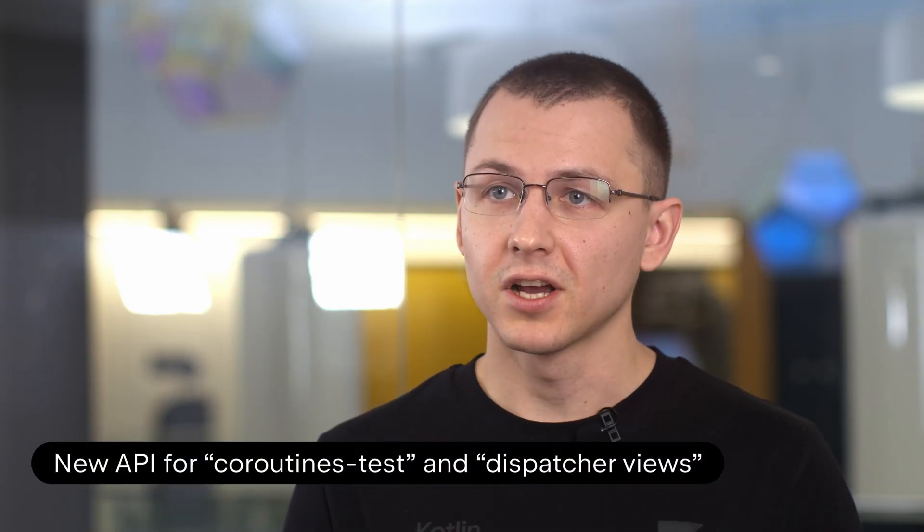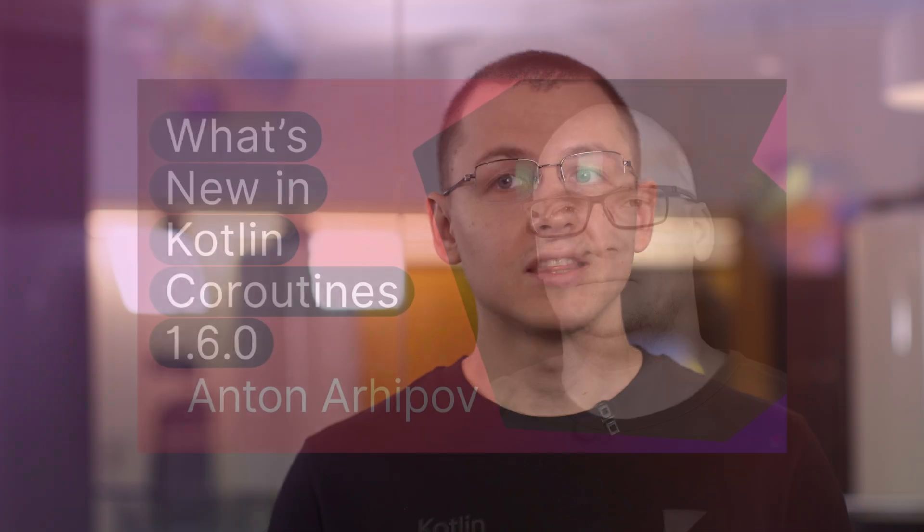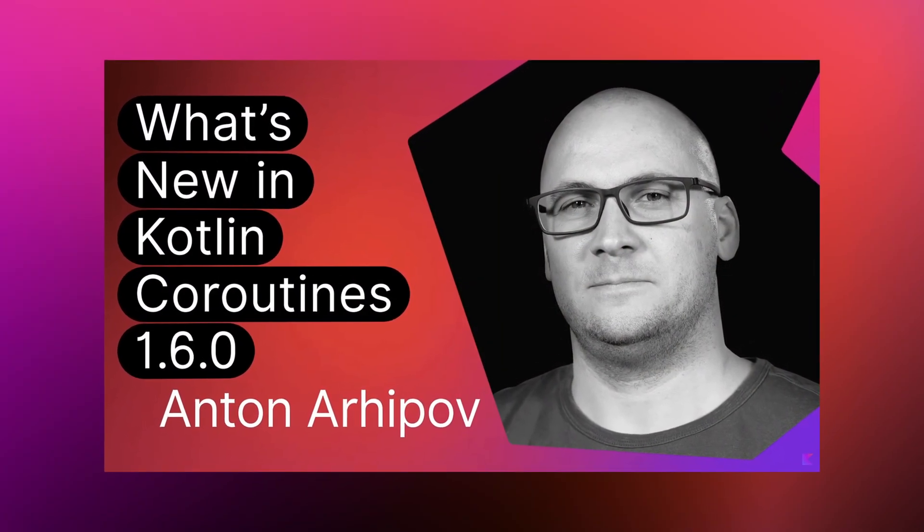In December, Kotlin Coroutines released a 1.6 library version. In this version, developers introduced a new API for coroutines test and dispatcher's use, supported a new Kotlin native memory manager, migrated to Java 8 target, and more. See the in-depth review of 1.6 version changes by Anton Arhipov on our channel.